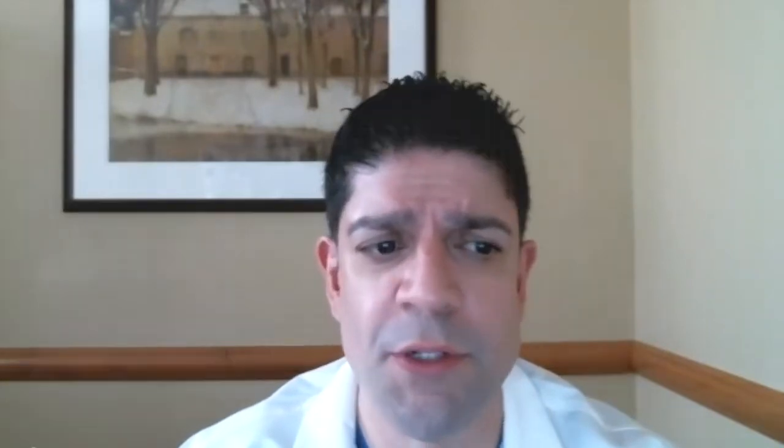Relevant labs: he had an elevated white count of 18,000. His hemoglobin was okay at 13.2. His ABG on BiPAP showed a pH of 7.18, a PCO2 of 90, and a PO2 of 170.